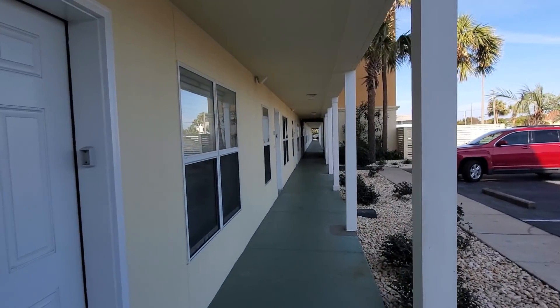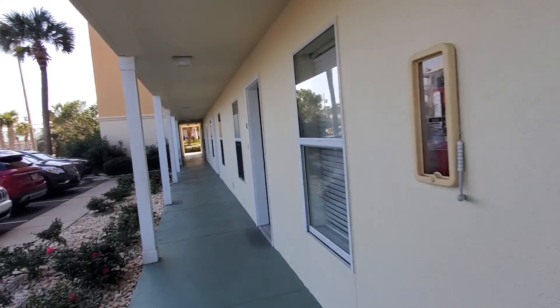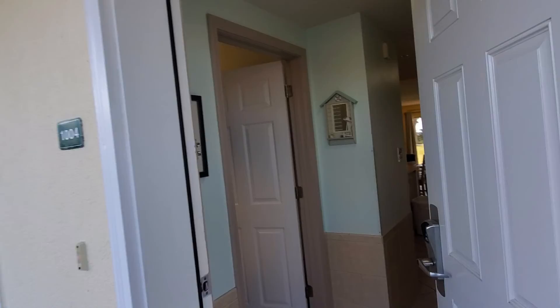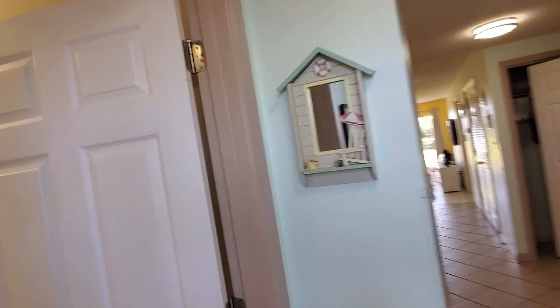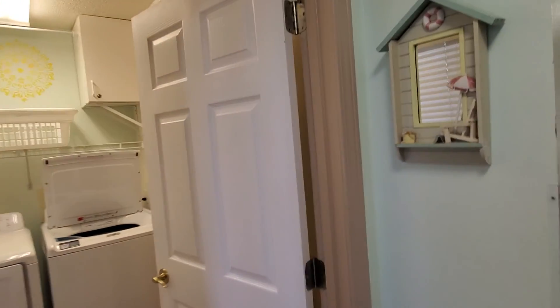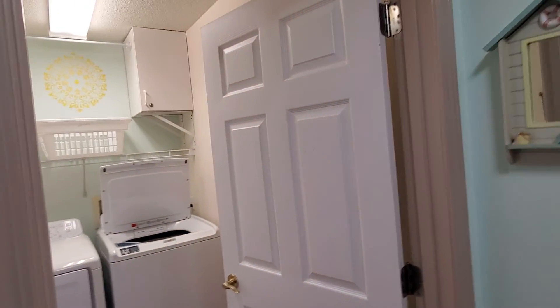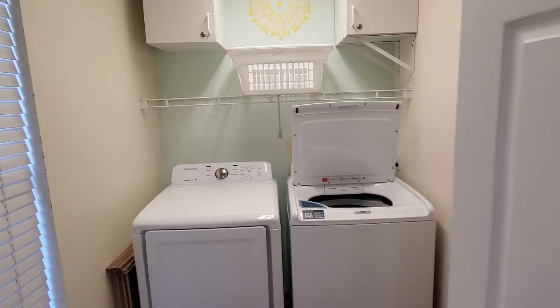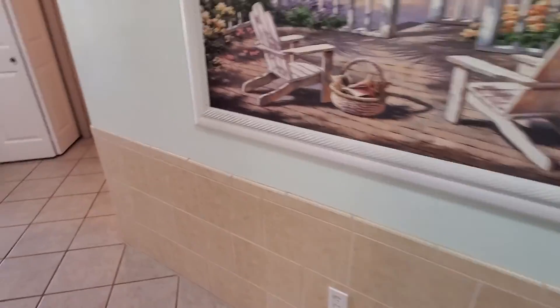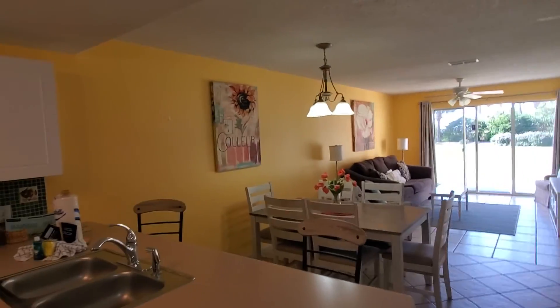I think we looked at the one on the very end down there last time. It's a nice unit — it doesn't need to be painted, but I think the yellow kind of looks crazy online. I love the big laundry room though — not a stackable, they're full-size, which is nice.